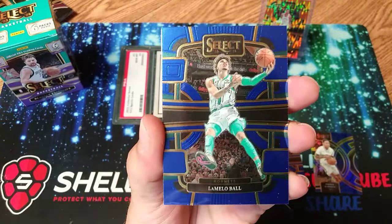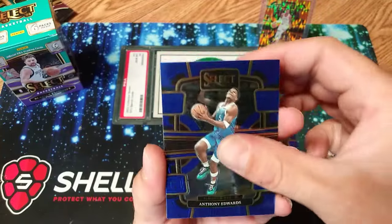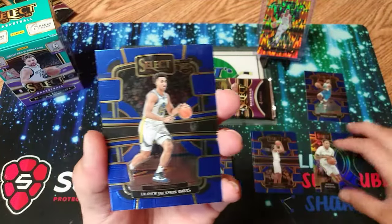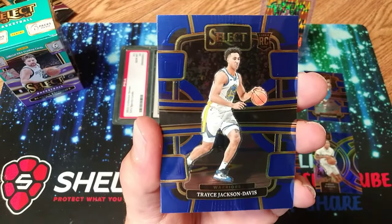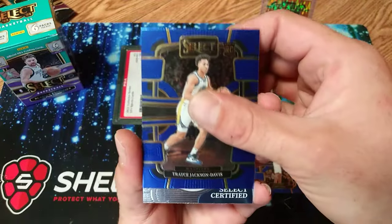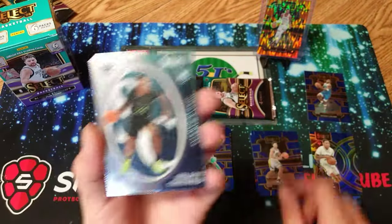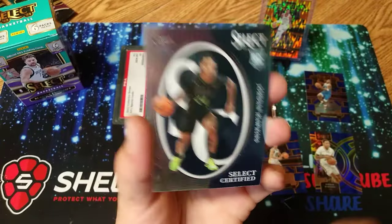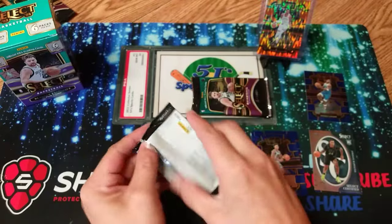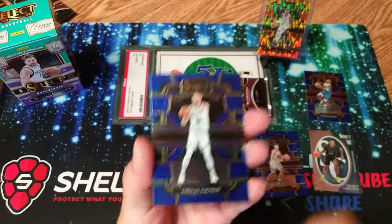LaMelo, Anthony Edwards — we are putting that one in the PC. He is going off in his playoffs. I'll have this video going right before game two of that series. They won game one, but he is definitely going to be the face of the league if you ask me. And there's another Jordan Hawkins — getting rookie cards. Select certified Jordan Hawkins. Man, I can't stop looking at that Wembanyama card. I think it's just clean, just super clean.